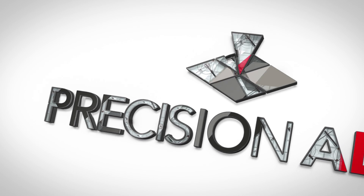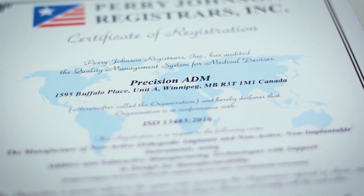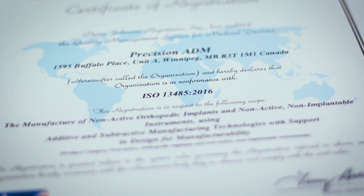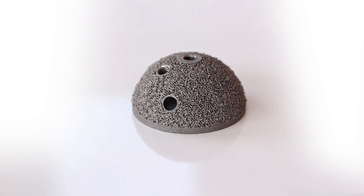PrecisionADM is pleased to announce that it has received ISO 13485 certification for the manufacturing of medical devices such as orthopedic implants using metal additive and subtractive manufacturing technologies.